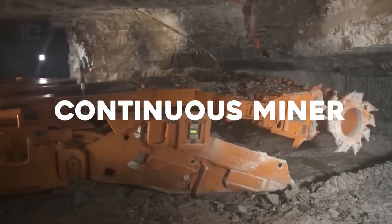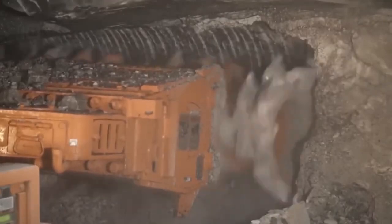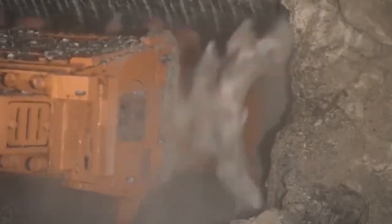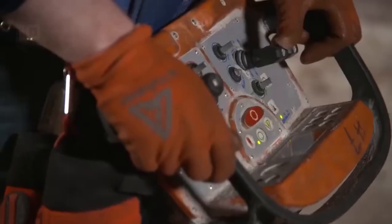Continuous Miner. A continuous miner is a machine that extracts minerals from coal seams or other soft rock formations. It has a rotating drum with cutting teeth that chews through the rock and loads it onto a conveyor belt. Continuous miners are used in underground mining operations to extract coal, potash, and other minerals.